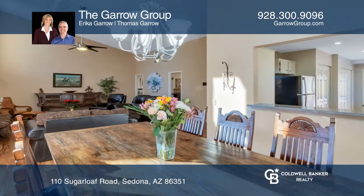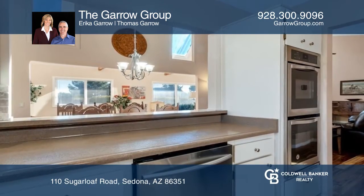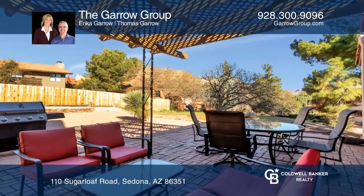this expansive home has unique features such as vaulted ceilings, strategic skylights, a stacked rock fireplace, an open-flow concept, updated fixtures, engineered acacia wood flooring, and modern stainless steel appliances.